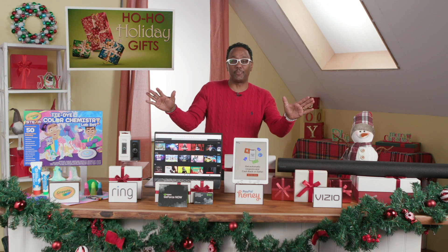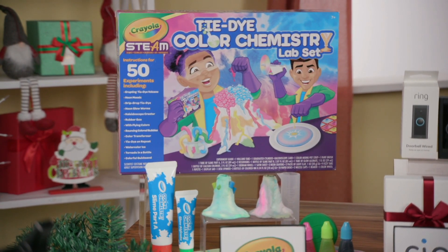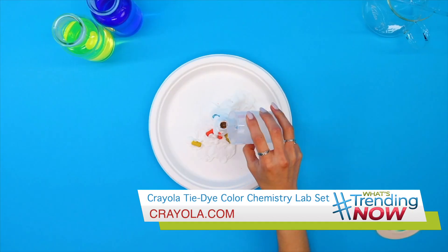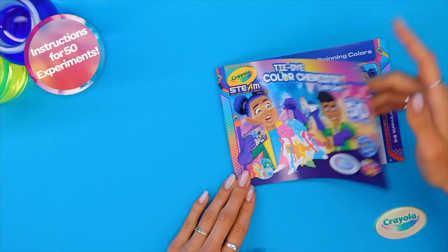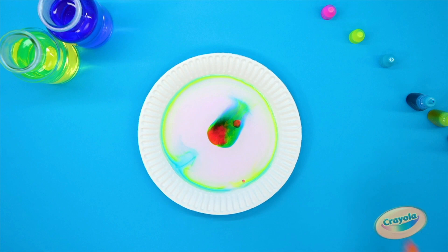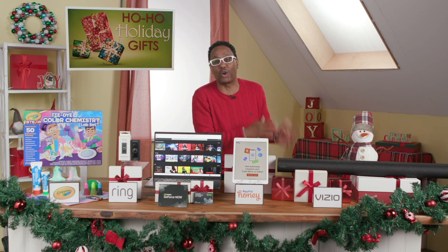Kids are going to love setting up their own laboratory at home. Crayola is bringing colorful fun for the kids with the Tie-Dye Color Chemistry Lab Set. Using an easy-to-follow instruction booklet including 50 experiments, this set utilizes common household items to create science experiments at home, designed by real Crayola scientists. No two activities are the same. It's a perfect gift for ages 7 and up, with projects like Drip Drop Tie-Dye, Erupting Tie-Dye Volcano, Kaleidoscope Creator, and so many more.